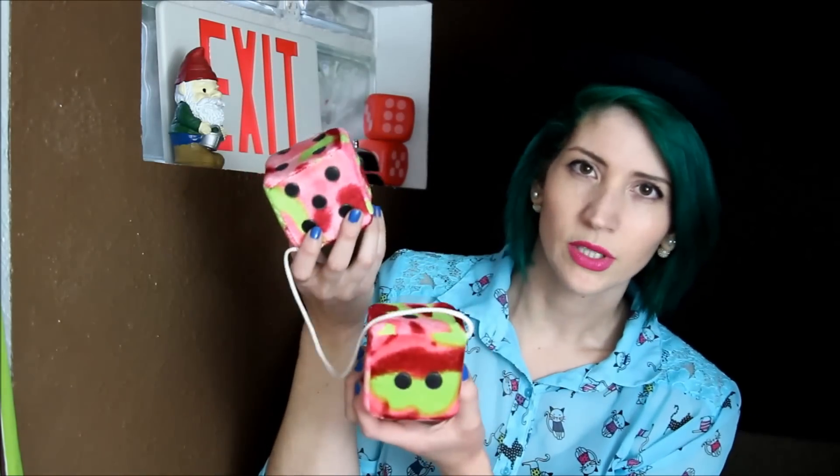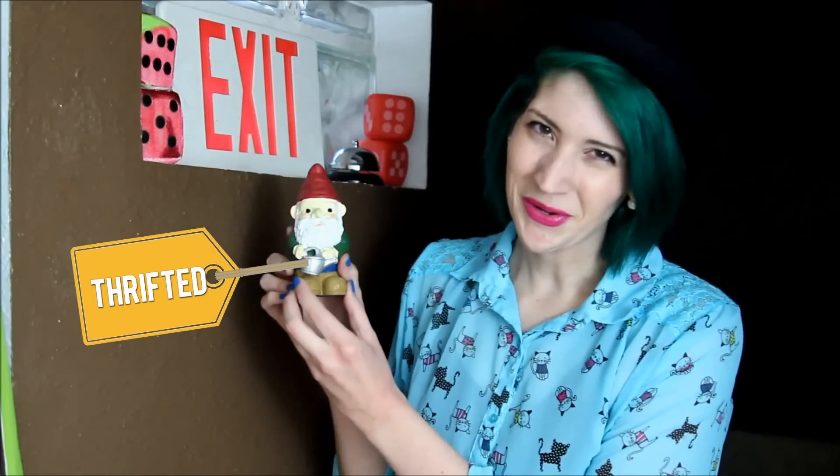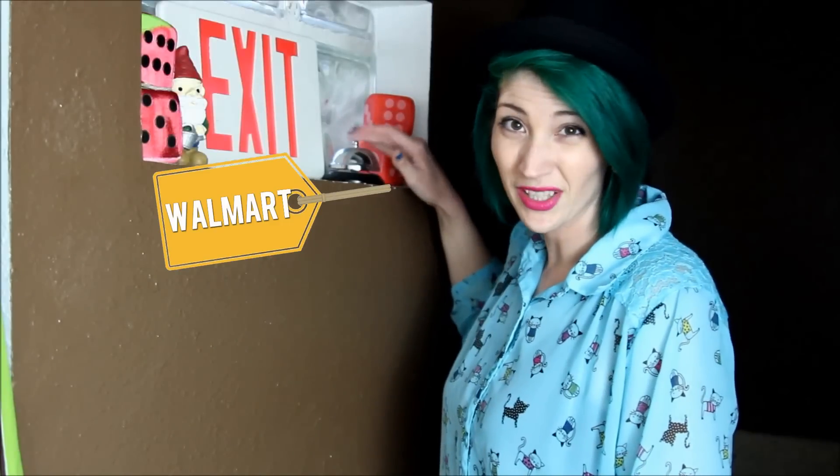These are a pair of car dice I got for my Sweet 16, even though I didn't get my driver's license until I was 20. I have a lawn gnome. I would collect more of them, but I already collect owls, so I just don't want to overwhelm myself with collections. There's a bell from like a store. Sorry, that was really obnoxious of me. Pretty sure I bought this brand new at Walmart.